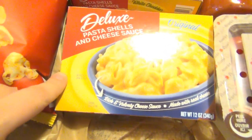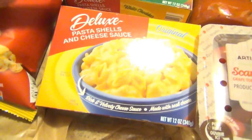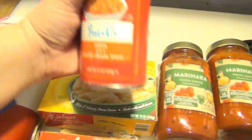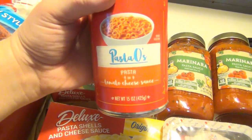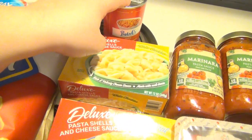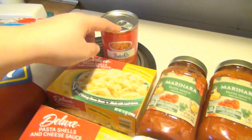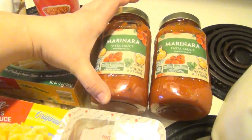This deluxe macaroni and cheese was 89 cents, so we got an original and a white cheddar to give those a try. We also got knockoff Spaghetti O's — pasta o's — those were like 59 cents.